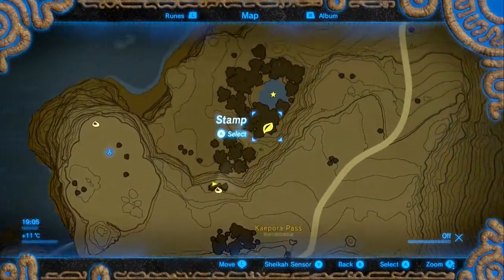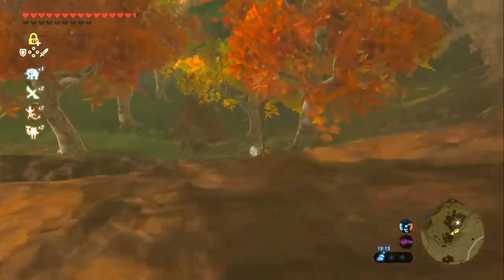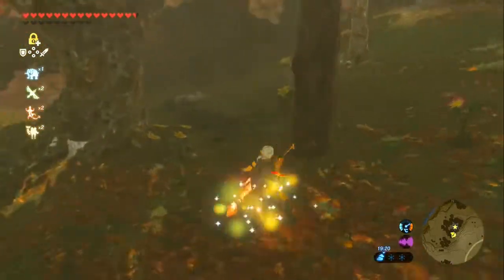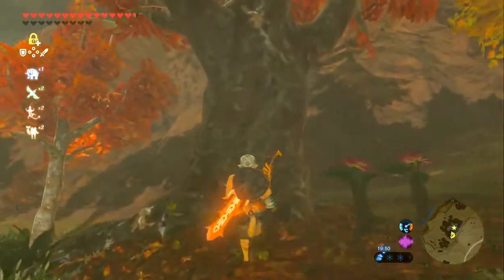Next we're going a tiny bit northeast to this next body of forest. For this there is a 1 to 5 flower puzzle. Hit them 1-2-3-4-5 in order. As soon as you find the 5th one - the 5th one is up in a nearby tree. What a good angle.